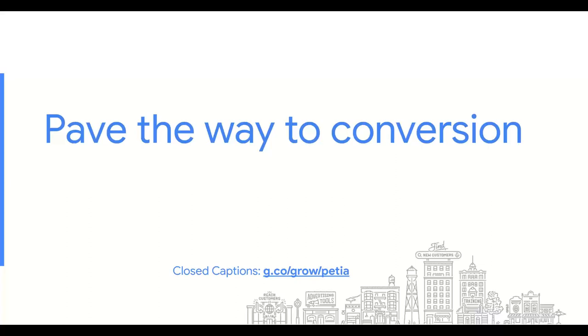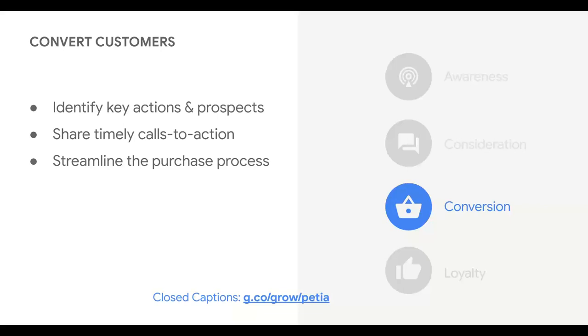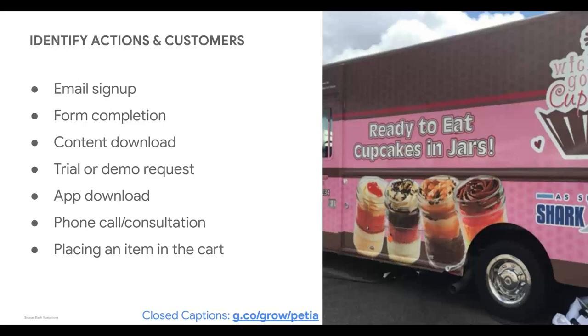Let's start with the conversion phase. Once your marketing has addressed the awareness and consideration phases, you should have leads who are ready to become paying customers. Your job as a marketer is to influence these leads to hand over the cash and convert. To convert customers, you need to figure out which leads are most likely to become customers and focus your marketing efforts on them. You need to identify the key customer actions that lead to conversion, then share the right marketing messages and a timely call to action. Finally, you'll convert more customers when you streamline the purchase process and make it as easy as possible for them to buy from you.